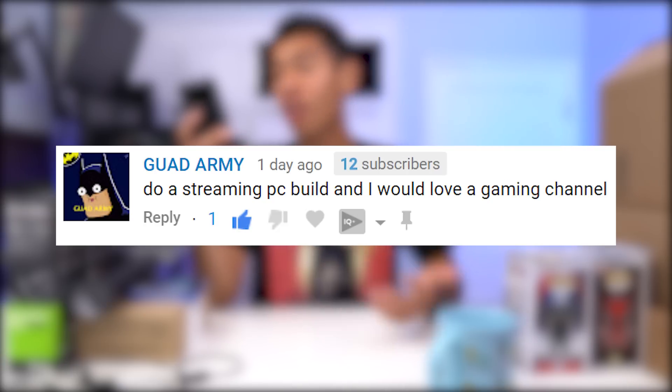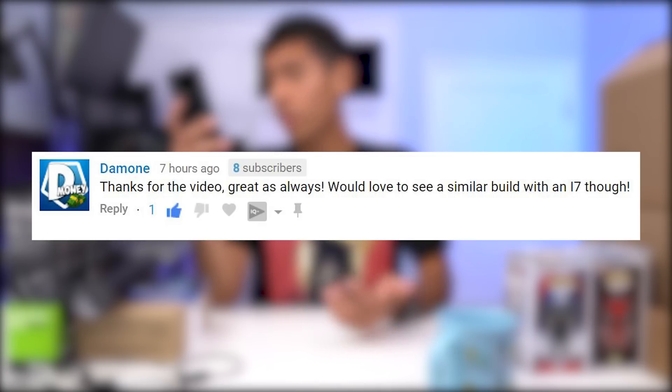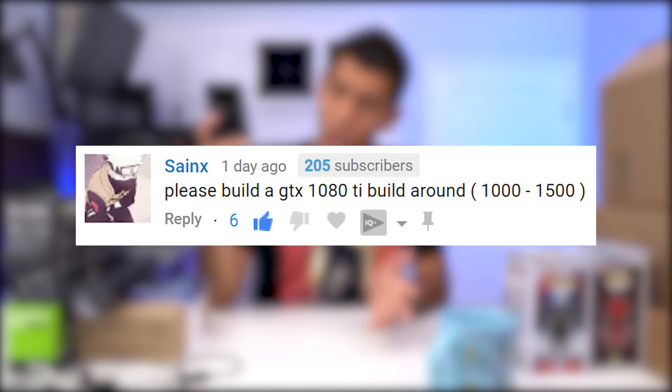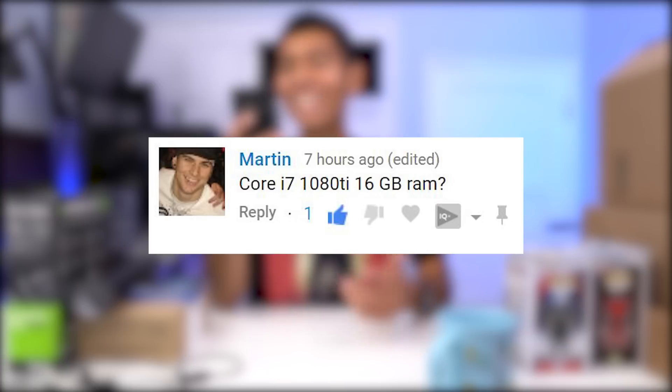A streaming PC build, a gaming channel — this build is going to be one beefy build with a 1080 Ti and an i7 8700K. It'll definitely be a great streaming PC. Someone asked for a 1080 Ti build around $1,000–$1,500, but you'd have to cheap out on a lot of components and the system wouldn't be equally balanced, which is why our budget is $2,000.